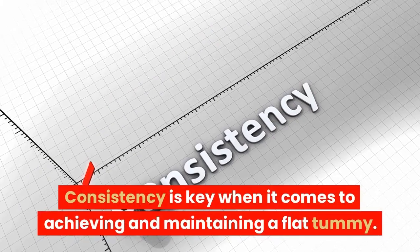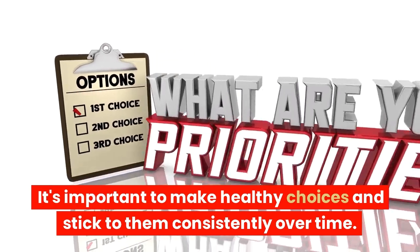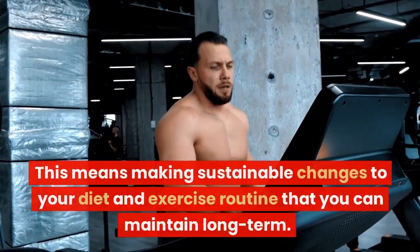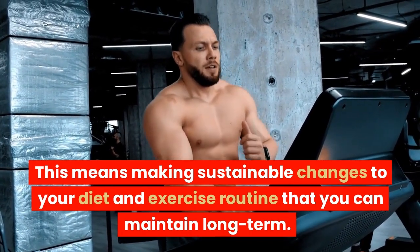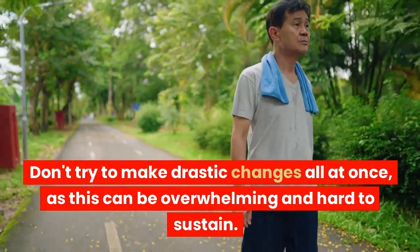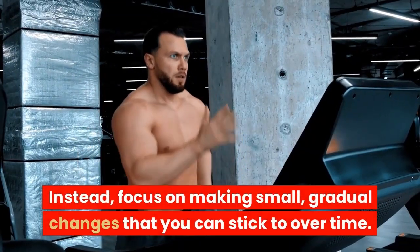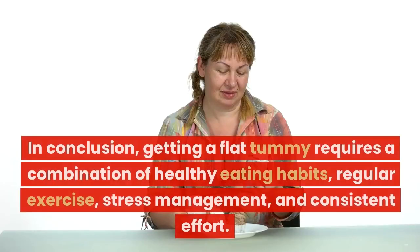Be consistent. Consistency is key when it comes to achieving and maintaining a flat tummy. It's important to make healthy choices and stick to them consistently over time. This means making sustainable changes to your diet and exercise routine that you can maintain long term. Don't try to make drastic changes all at once, as this can be overwhelming and hard to sustain. Instead, focus on making small, gradual changes that you can stick to over time.